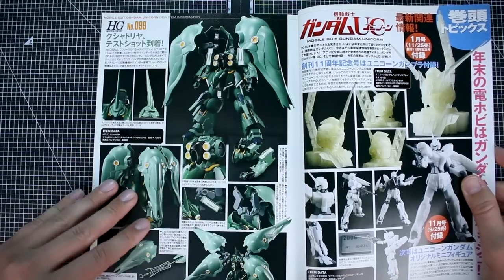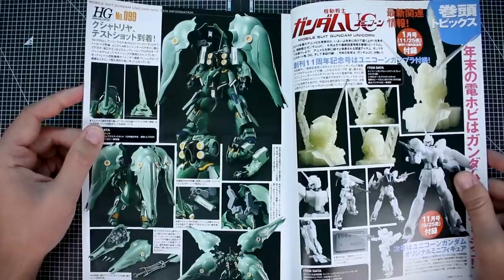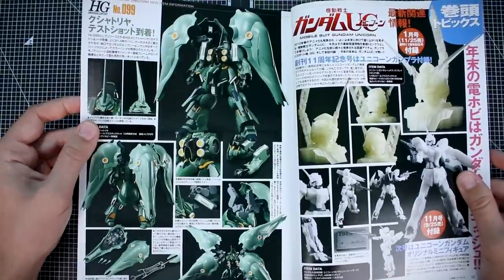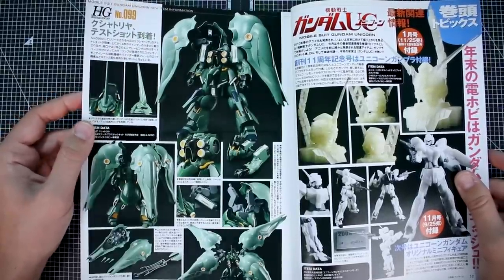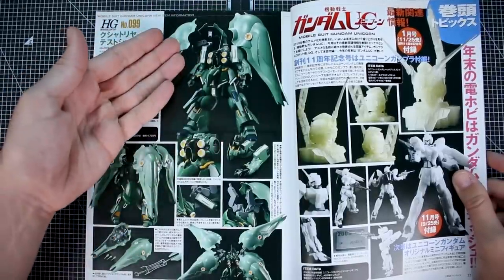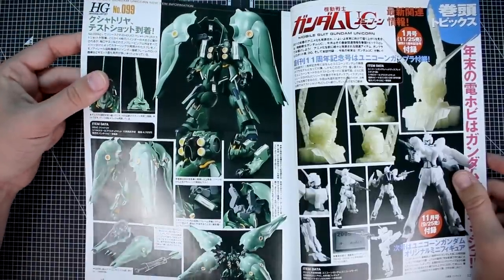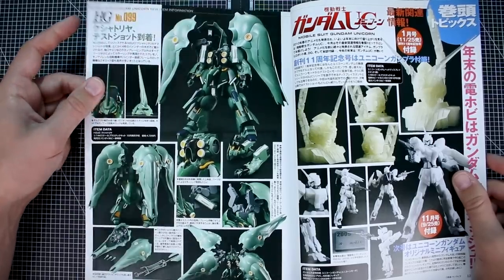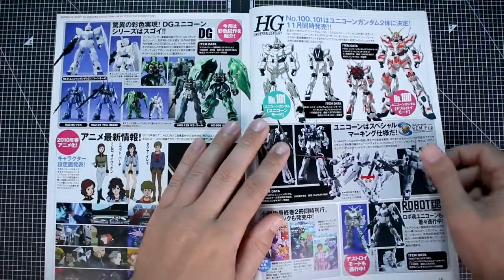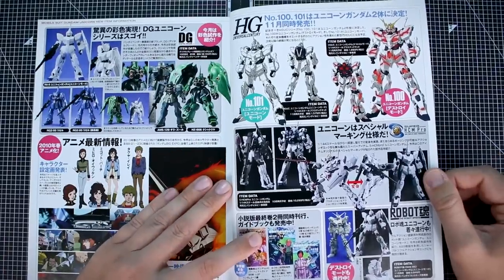Here we have the HGUC Kshatriya, and ten years later we're still waiting on a 1/100 scale version from Bandai. I know a lot of people want it as an MG, but personally I'd love it as a RE/100 — that would make it less expensive and I think it would still do everything it needs to do, as long as it has some sort of locking mechanism for the binders similar to what the HGUC has. Speaking of the HG Unicorn, here we've got the Robot Damashi Damaged Unicorn.